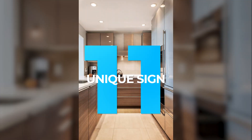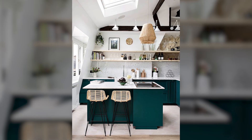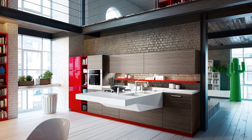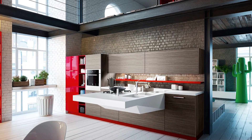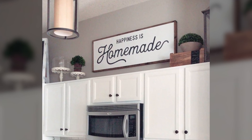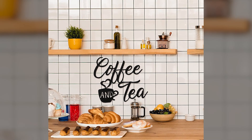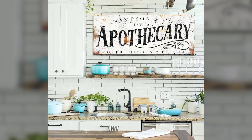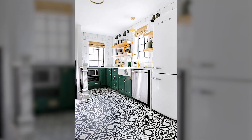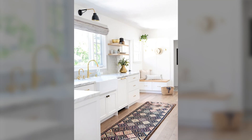11. Unique Sign. As any kitchen connoisseur knows, having the perfect kitchen isn't just about having the best appliances or the most stylish cabinets. It's also about adding your own personal touch to the space. Hanging a sign on the wall that reflects your personality is one way to do just that. Signs with food-related phrases like 'eat' or 'coffee' are perhaps a bit overdone, but we love this vintage-looking hotel sign hanging in the kitchen hallway. Not only does a unique sign like this add a bit of whimsy to the space, but it also reminds us of our favorite places to eat and drink.